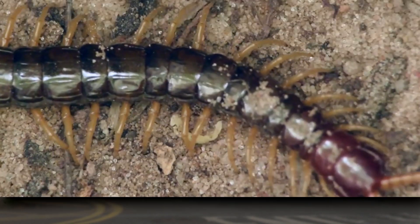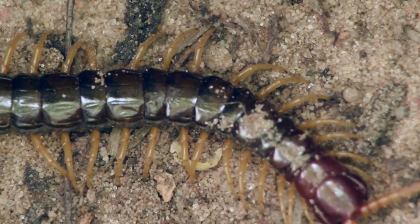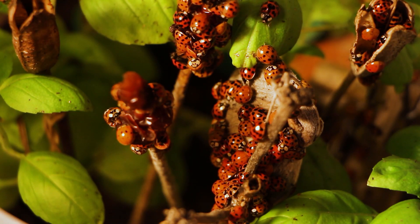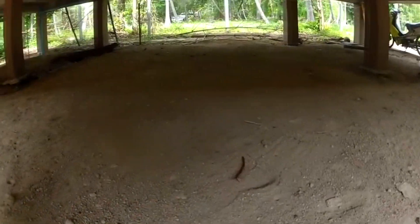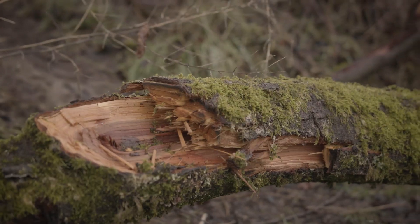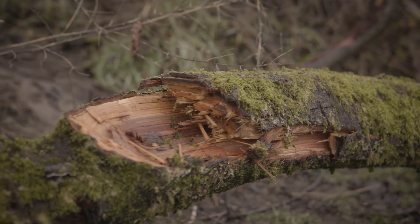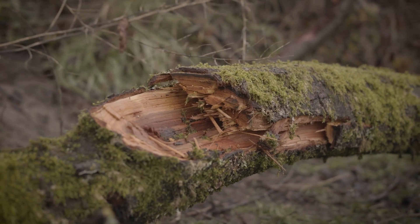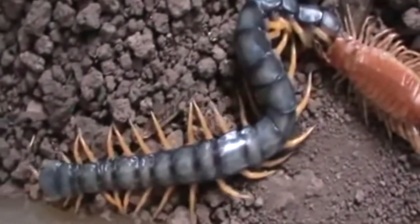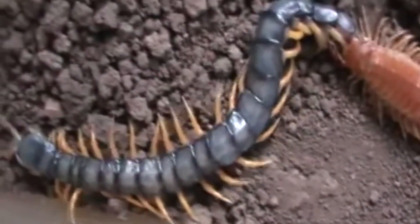Thankfully, giant centipedes can be beneficial too. They're great for dispatching pest animals in our homes if they find themselves stuck inside. The dry environment inside many human dwellings often kills them after just a few days — they need moisture to survive. Leaf litter, under logs and rocks, in wood and caves — these are all excellent places to find a giant centipede, or avoid if you never want to see one in real life.